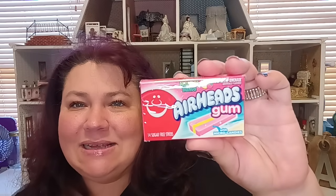Next, let's talk about this Airheads gum with micro candies in raspberry lemonade. This is considered a paradise blend. I've never tried it — have you guys tried it? Let me know down below what you think about this one. I got that one so the boys and I can try it out.